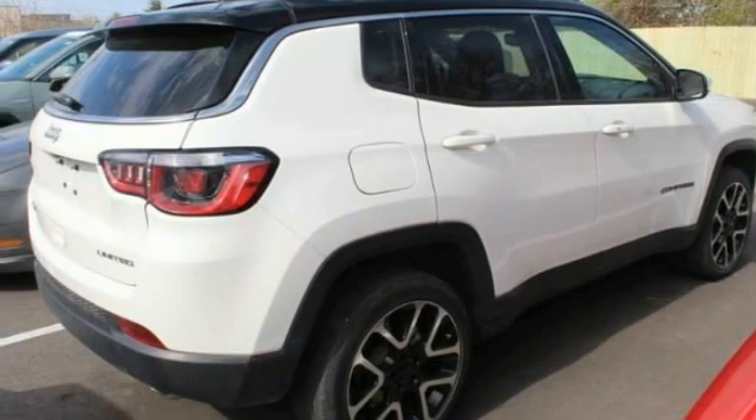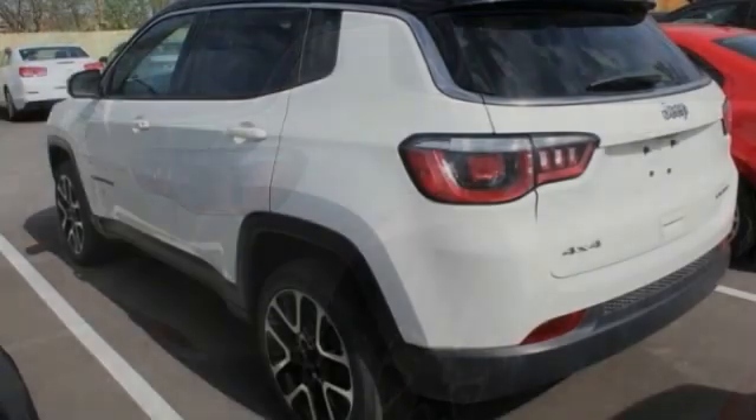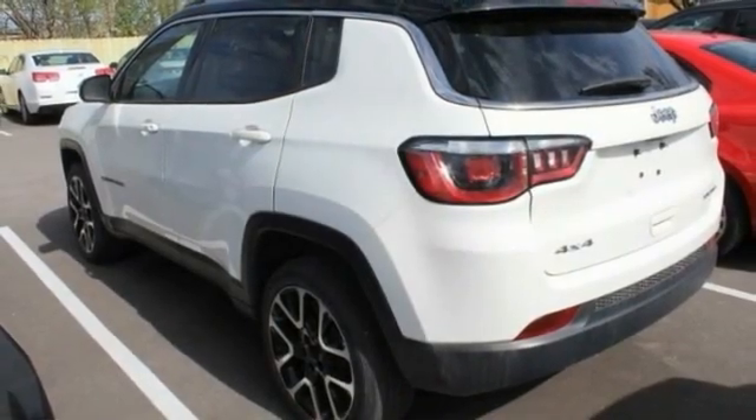This vehicle has less than 30,000 miles. Here are some of this vehicle's great options: tire pressure monitor, four-wheel drive, heated mirrors, aluminum wheels.